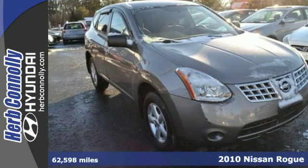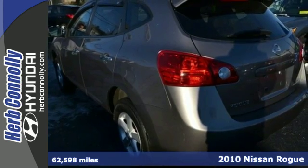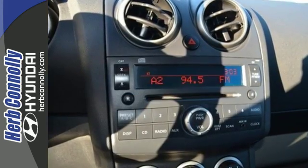Here's a 2010 Nissan Rogue, known for unsurpassed comfort and convenience. The Rogue is loaded with standard features including air conditioning with interior air filtration, steering wheel cruise controls, power mirrors, and one-touch power windows.